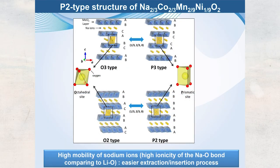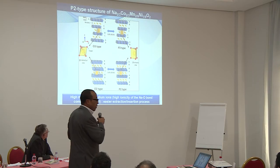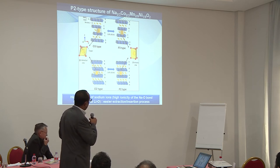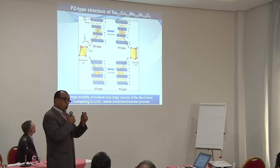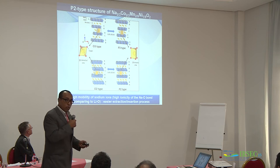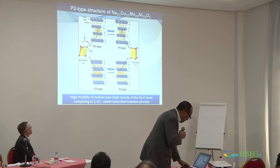Let me explain the O2/P2/P3-type structure nomenclature, introduced by the Delmas group in 1980. 'O' means sodium in octahedral sites, 'P' means sodium in prismatic sites, and the number indicates layers per unit cell. P2 means sodium in prismatic sites with two layers per unit cell. In a P2-type structure, sodium can move from one site to another through rectangular windows. In an octahedral site it must pass through triangular windows, which are much smaller. Prismatic sites are therefore very important for high sodium mobility and high power performance.